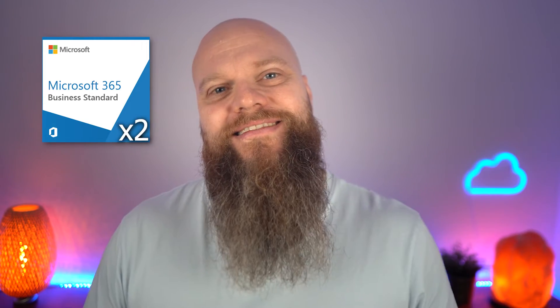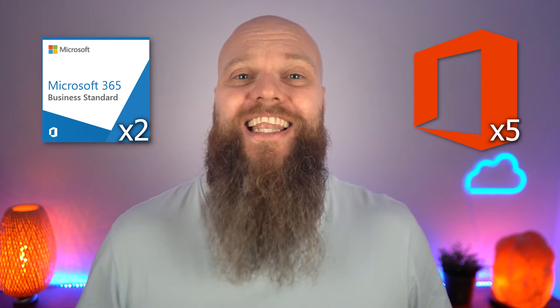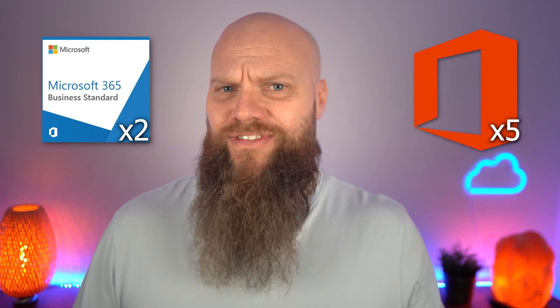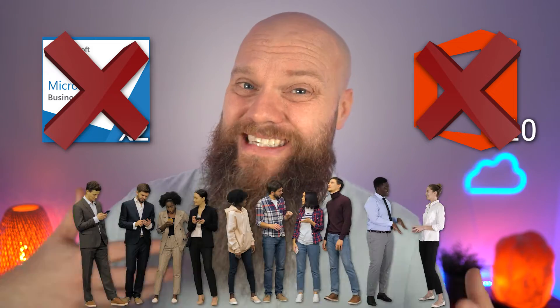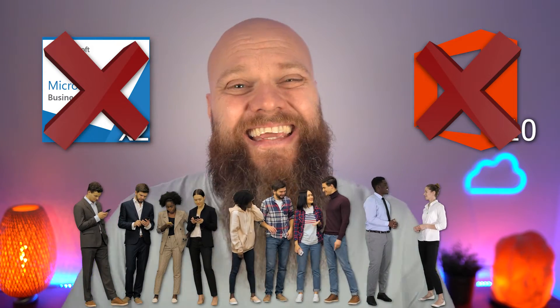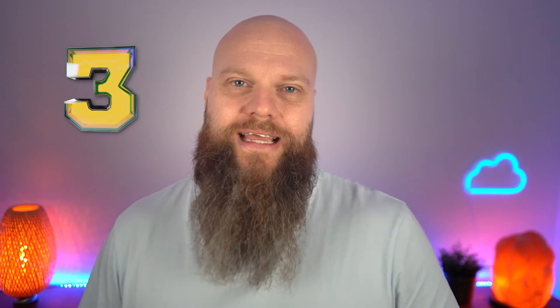This all sounds very simple — or so you think. We recently spoke to a business owner who had 10 people in his business. What did he do? Did he buy 10 licenses and give one to each person? No. He bought two licenses. He took it a bit literally — he said you get five Office installations with each license, two times five equals ten. This is not how it's supposed to work. Everybody who uses Office in your business, every single person, needs their own license. You can't just keep counting the blocks of five — it's wrong.